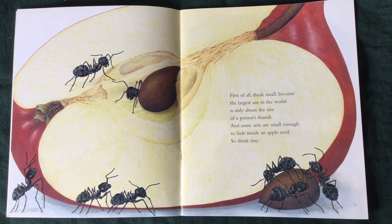First of all, think small, because the largest ant in the world is only about the size of a person's thumb. And some ants are small enough to hide inside an apple seed. So think tiny.